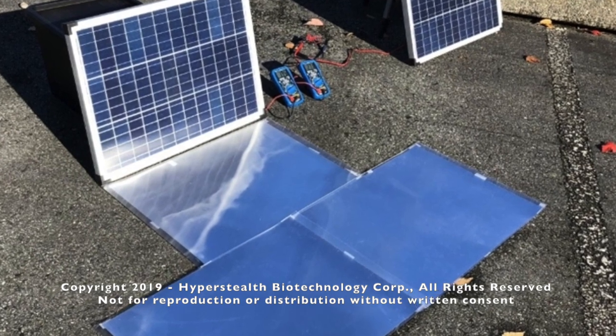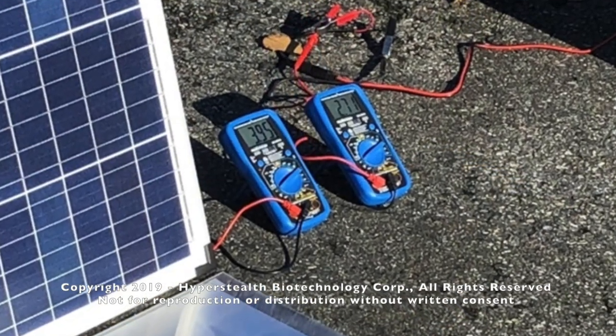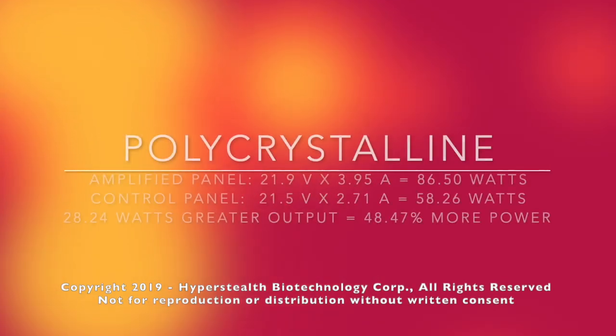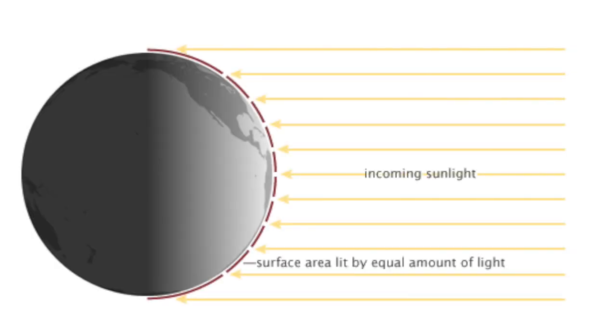The experiment was conducted on November 2nd, 2018 at 10:40 in the morning. The amplified panel produced 86.5 watts, whereas the control panel only produced 58.25 watts — which is 28.25 watts greater output, or 48 percent more power. Solar panel manufacturers determine the maximum output by simulating the sun at noon at the equator on a clear day.